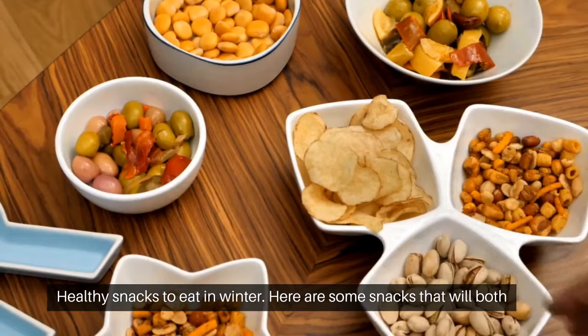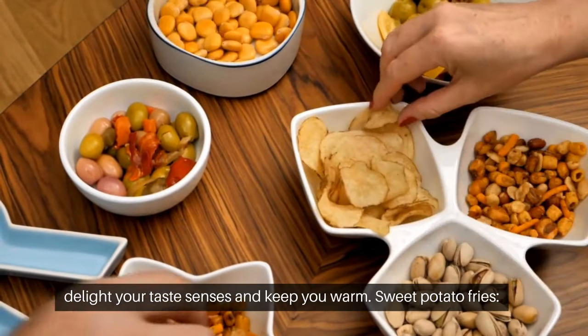Healthy snacks to eat in winter? Here are some snacks that will both delight your taste senses and keep you warm.